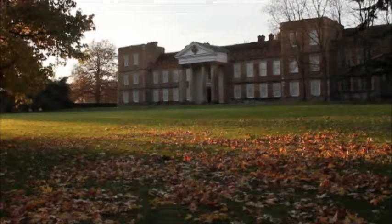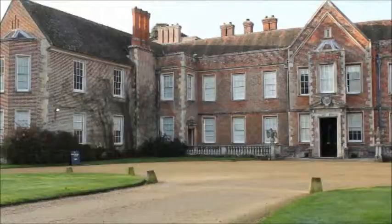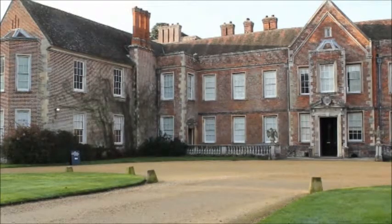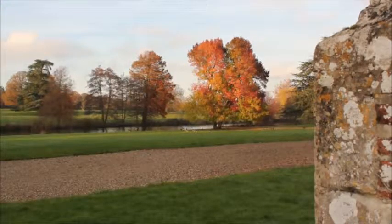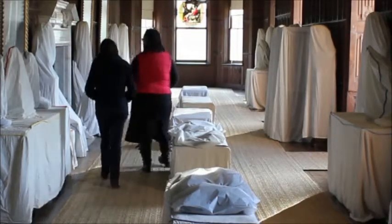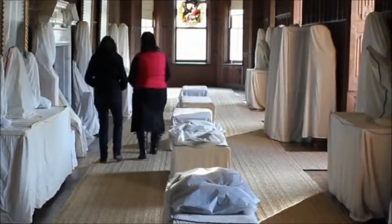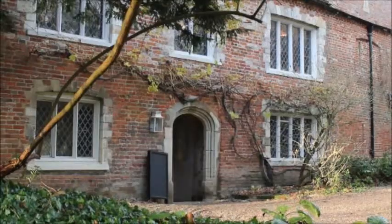Access is always a delicate balance we have to strike. The house was obviously built for a much, much smaller family. Now we've got 130,000 to 140,000 visitors currently, which is steadily on the increase. Having that much access throughout the building has to be managed quite delicately. We have set guidelines as to how many people should be in one room at a certain time, just to keep objects safe, to keep the collection safe, to keep the structure of the building safe.